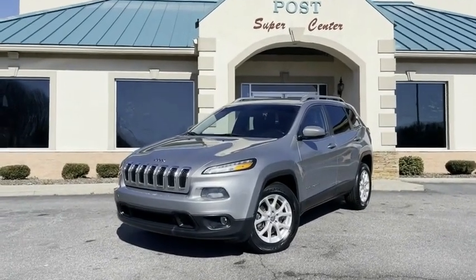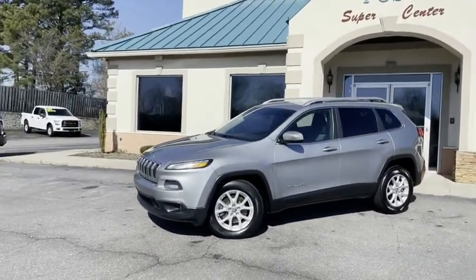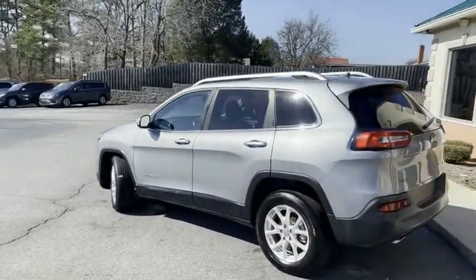Check out this super clean little piece. Just in here at the Trading Post — 2014 Jeep Cherokee Latitude Edition. I'll give you a slow pan around it: no major dings, scratches. This thing's clean.